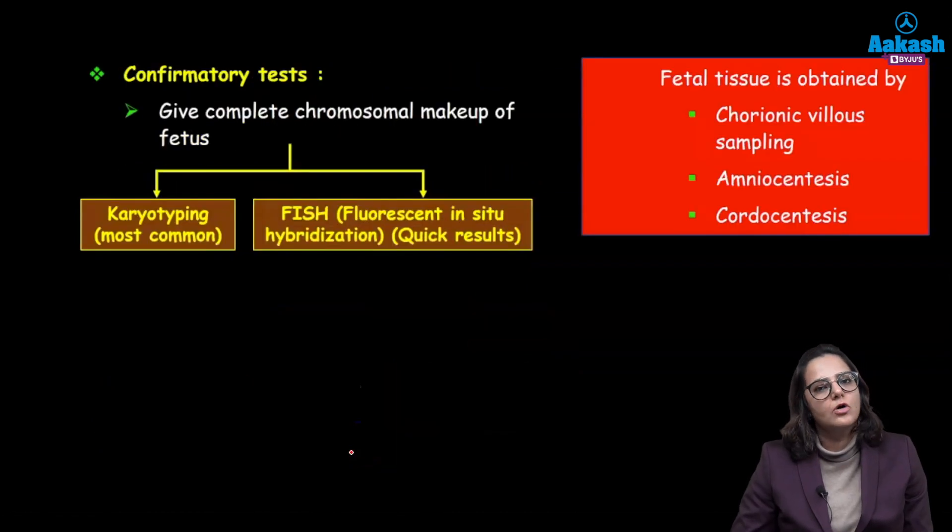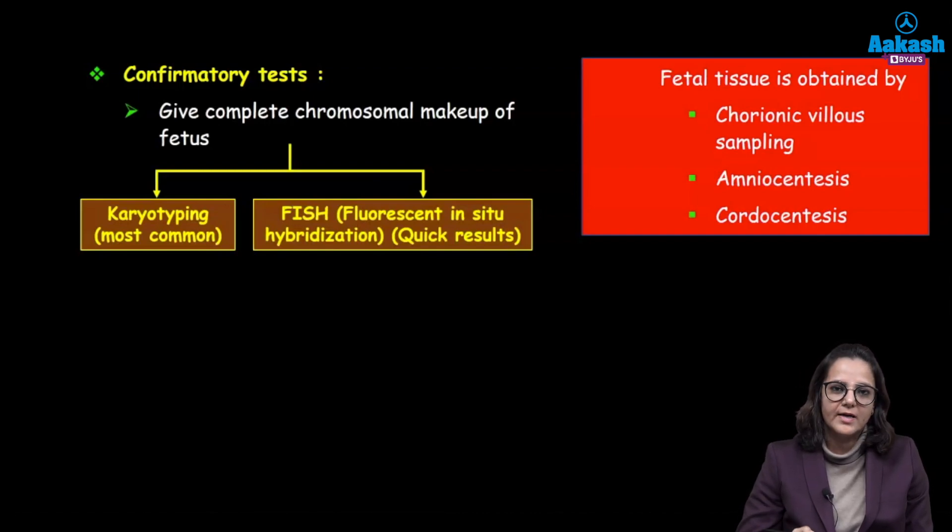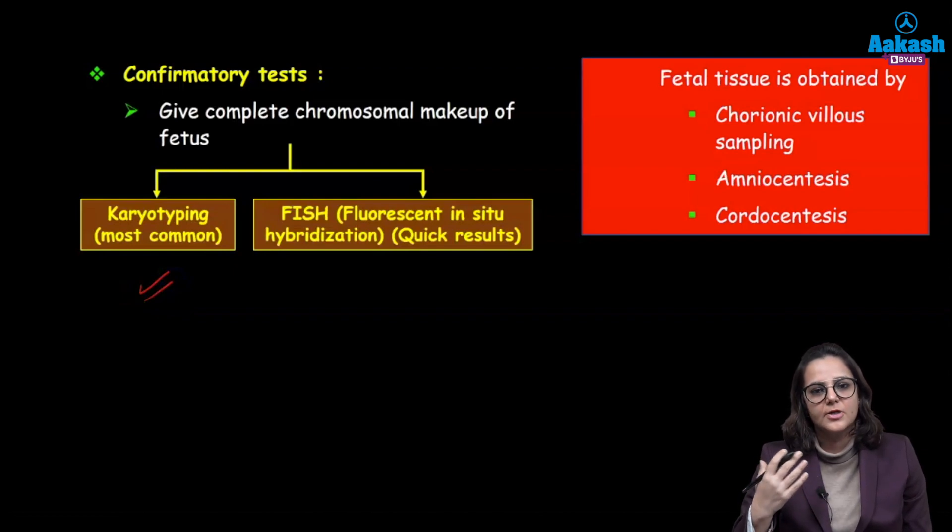The confirmatory testings are either karyotype testing or FISH, which is fluorescent in-situ hybridization. FISH gives quicker results but karyotyping is the most commonly done test. To send tissue for the test, tissue is procured by chorionic villus sampling, amniocentesis, or cordocentesis.